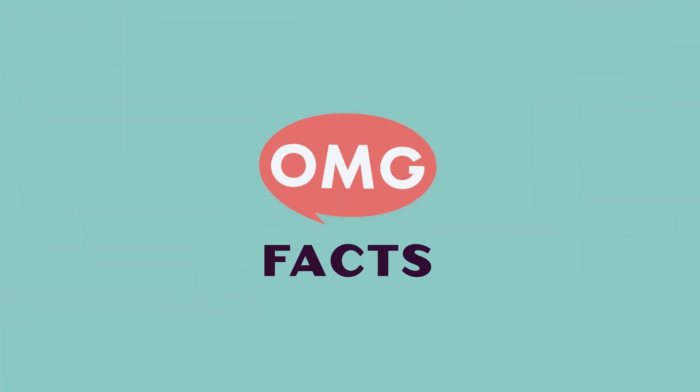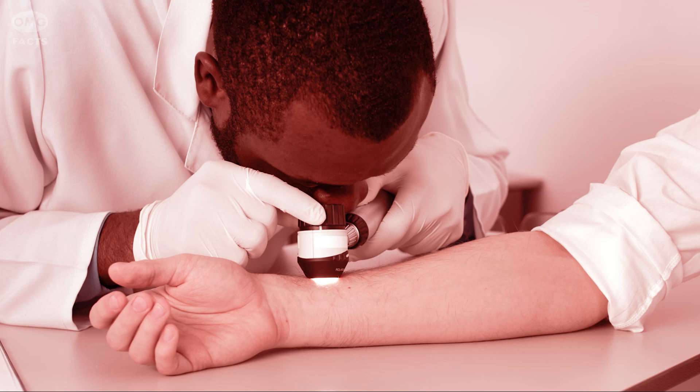FACT. MIT people are smart. Hey everyone, it's Jodi, and this is OMG Facts. And today we are talking about second skin. A lab at MIT has officially developed second skin, and it's a game changer.